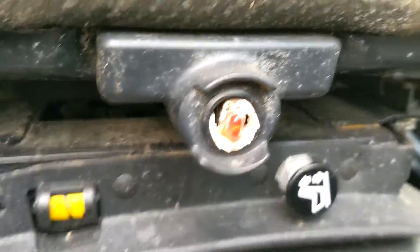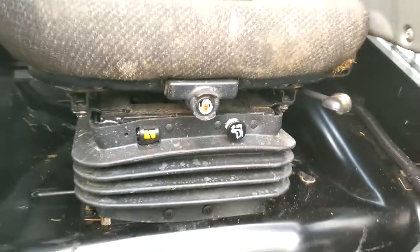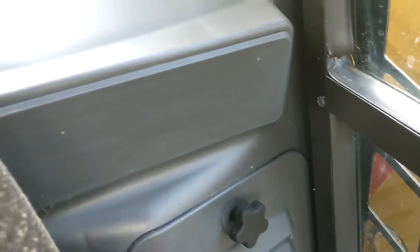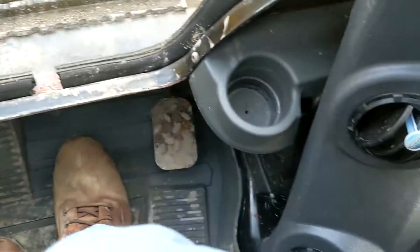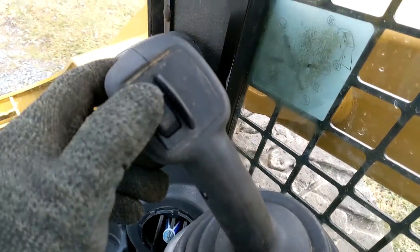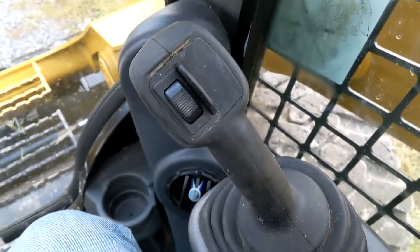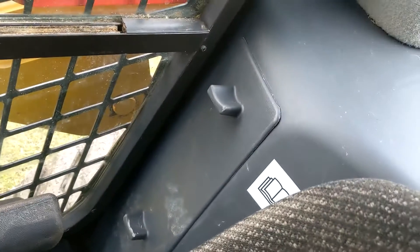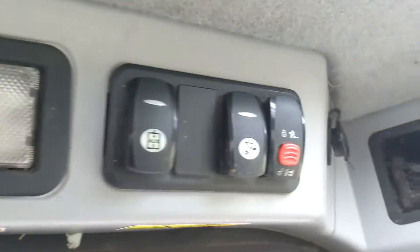The heated seat button is broken, as you can see here. The auxiliary hydraulics engage, but the interior light does not work.